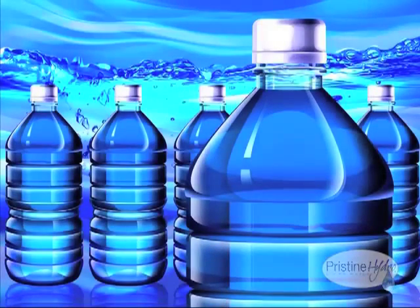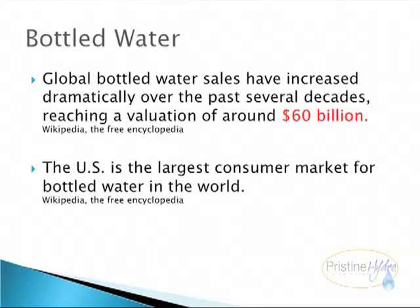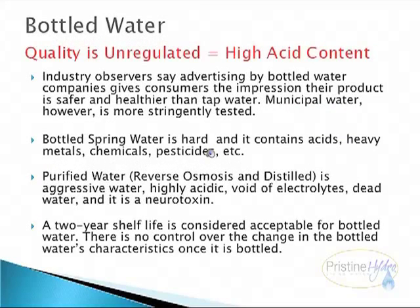Now let's take a look at some of our bottled water options. Global bottled water sales have increased dramatically over the past several decades, reaching a valuation of around 60 billion. The U.S. is the largest consumer market for bottled water in the world. Quality is unregulated and there is high acid content. Industry observers say advertising by bottled water companies gives consumers the impression their product is safer and healthier than tap water.